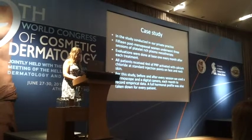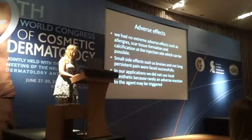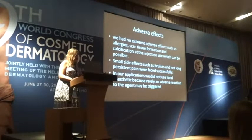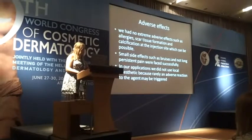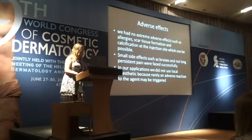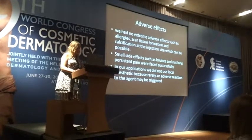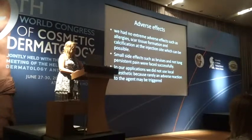A full hormonal profile was also taken for every patient. We had no extreme adverse effects such as allergies, scar tissue formation, or calcification at the injection site, which can be possible. Small side effects such as bruising and short-lasting pain were managed successfully. In our applications, we did not use local anesthetic because an adverse reaction to the agent may occasionally be triggered.